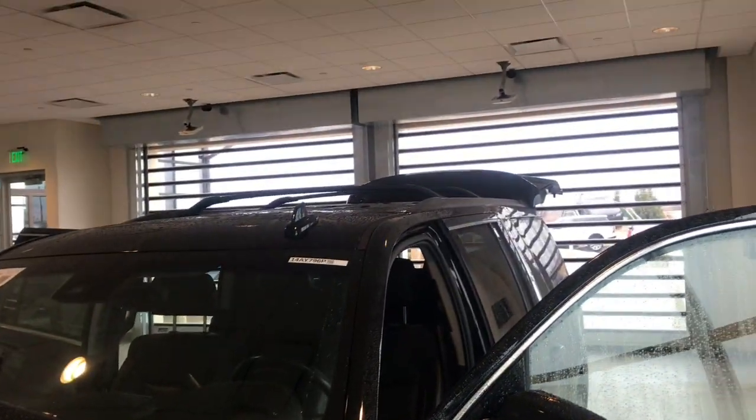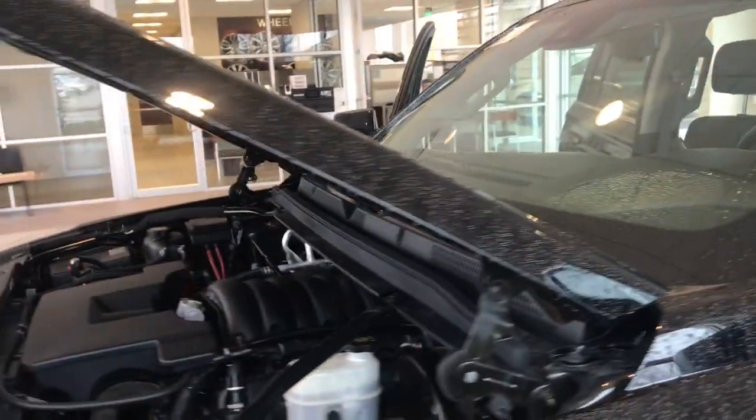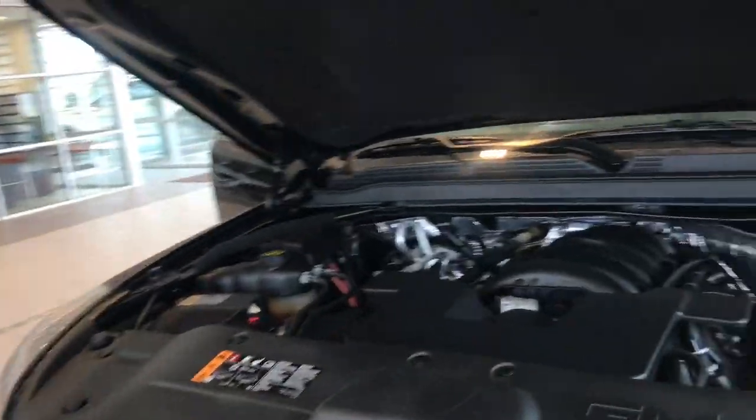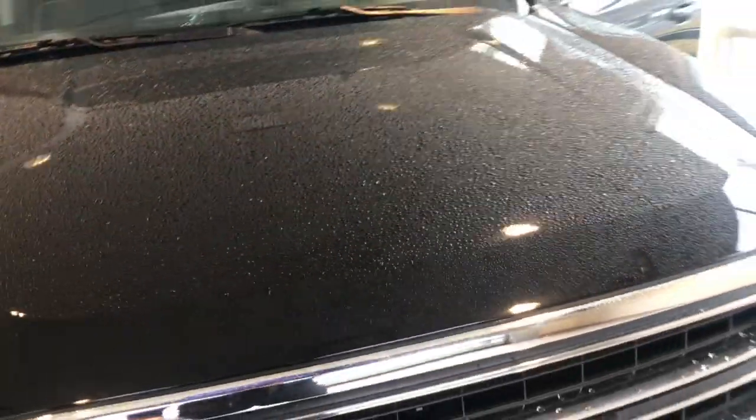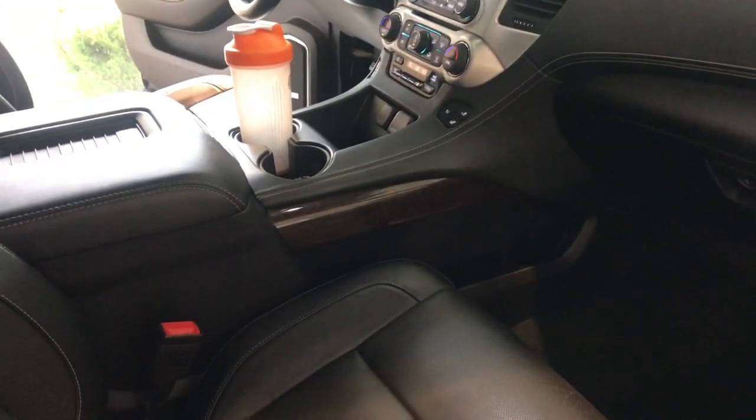One extra feature on this one — you've got the roof rails and rack, so if you're taking trips with the kids, that'll really help you out. Beautiful front end; I always like to look and see if there's any chips, and it looks very well taken care of. It's fully loaded SLT — parking sensors, lane keep assist, adaptive cruise control, and all those cool features. Maybe a little bit of a change from your 2009.